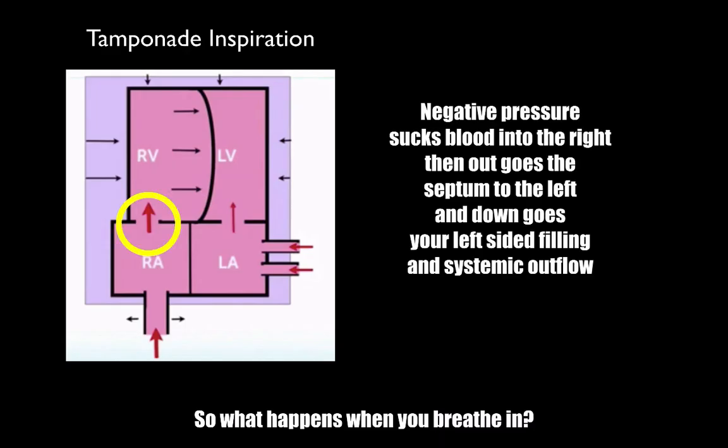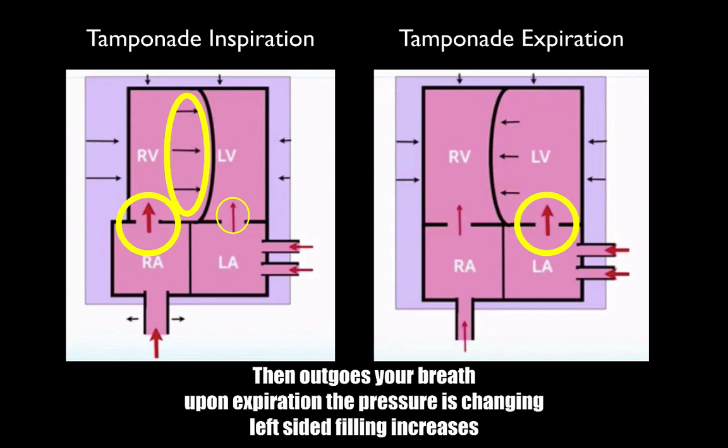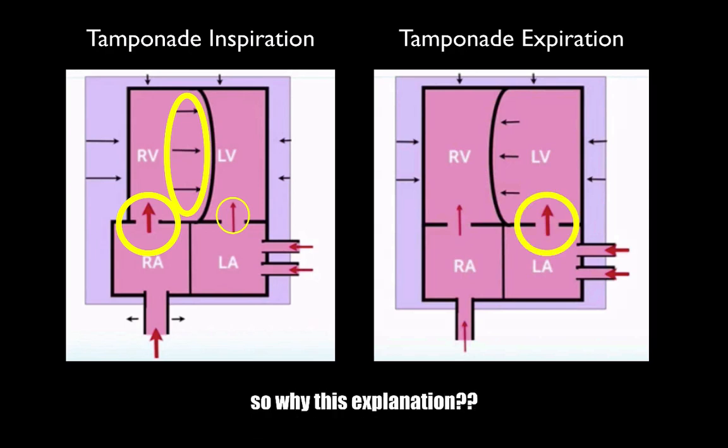So what happens when you breathe in? Negative pressure sucks blood into the right, then bows the septum to the left, then down goes your left side filling — and systemic outflow falls. Then out goes your breath upon expiration, the pressure changes, and the left side fills increasingly.